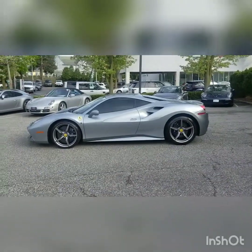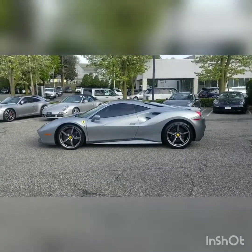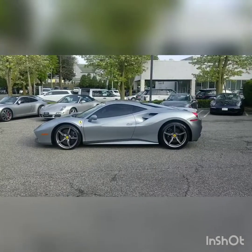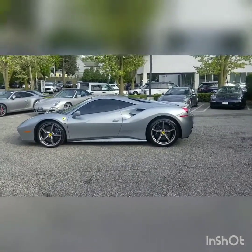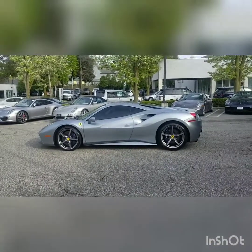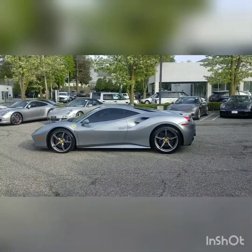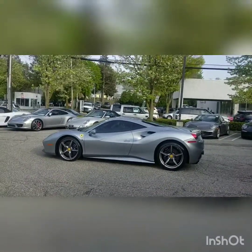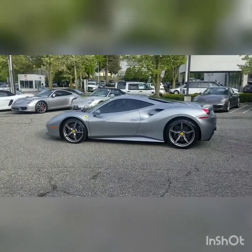What's up guys, welcome to Cars and Mani. I'm very excited. Give you guys a quick look around — a walk-around, interior and exterior, of this Ferrari 488 GTB 2017. Before we do that, let me give you guys some specs on this amazing machine.